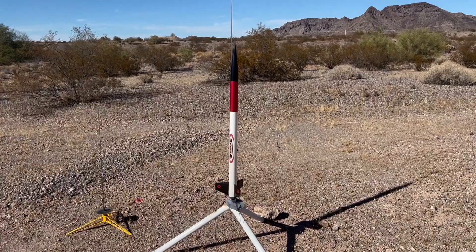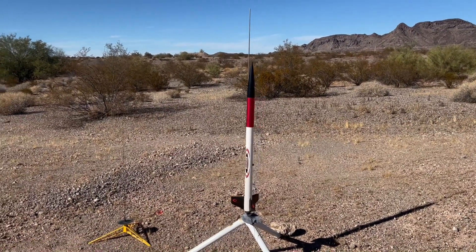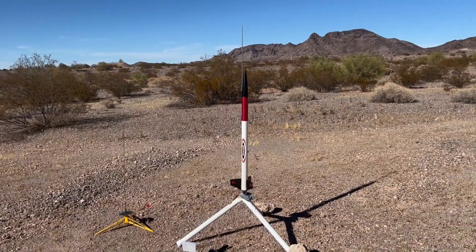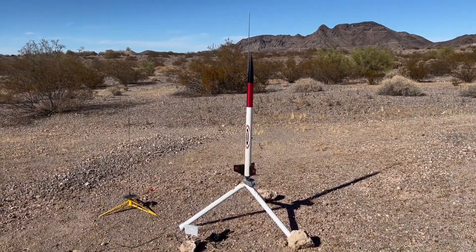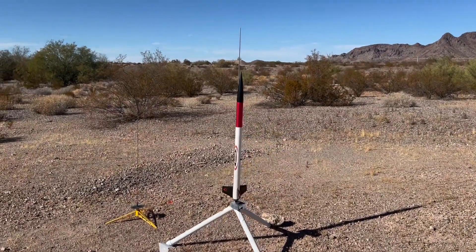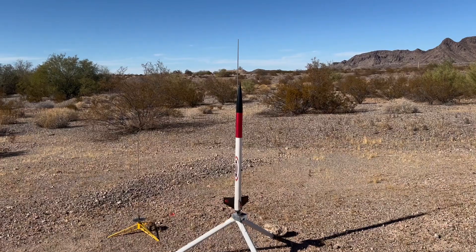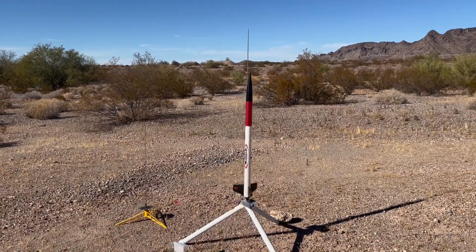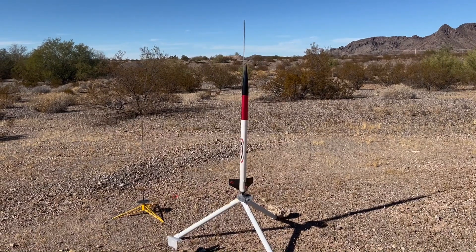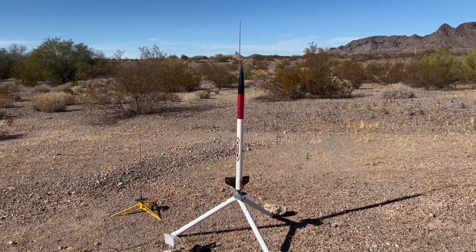This is an Ascender going up on an F56T. I've only launched this once before, but these things scream. Plastic fins means there's probably no real issues with fin alignment when you build these. It's an old Pro Series 2 model from Estes — quick to build and easy to fly.